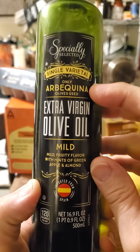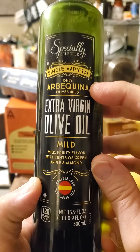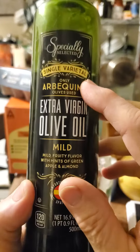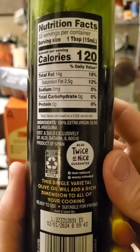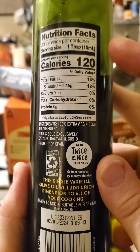Arbikina is one of the olives considered to be the best for making olive oil. Single varietal oils like Arbikina and certain others are the ones you should be searching for, but you will likely pay extra for them.